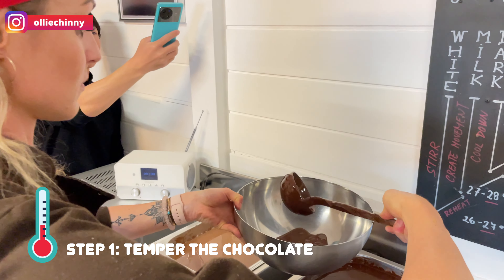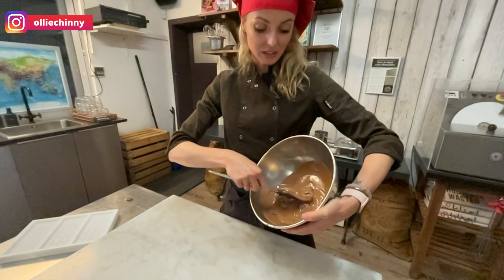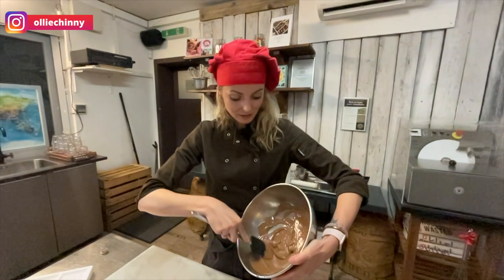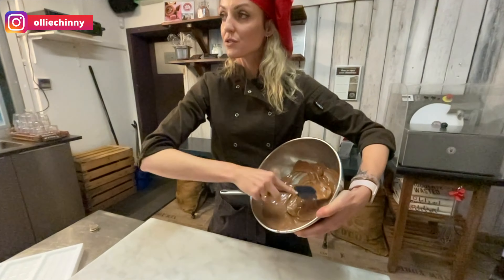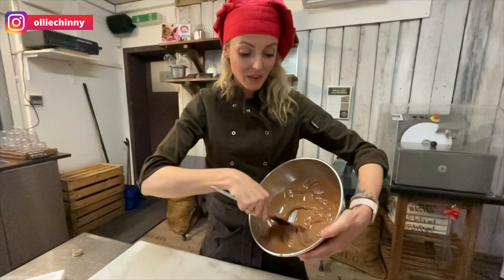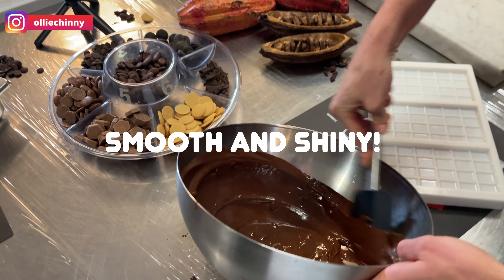We're starting with the tempering — first we get the melted chocolate into our bowl. You need to mix it all well together. You will definitely need to create this one-direction mixing, this one-direction stirring in the bowl. This will slowly and gradually melt the solid chocolate down, and this is how we cool down the temperature of warm chocolate. Smooth and shiny — that is exactly what we want.